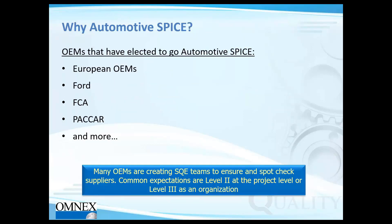Why Automotive SPICE? All European OEMs, being part of VDA, require Automotive SPICE and extremely rarely discuss CMMI. In the North American automotive sphere, Ford, FCA, Paccar, and many others are also asking their suppliers to conform with Automotive SPICE requirements. OEMs are driving Automotive SPICE into their supply chain rather than CMMI, making it an indirect mandate from the customer.